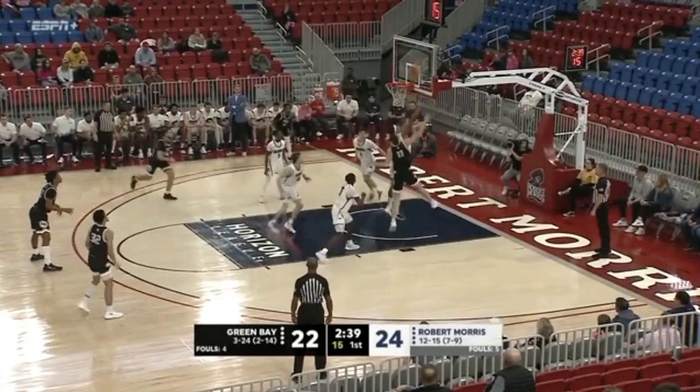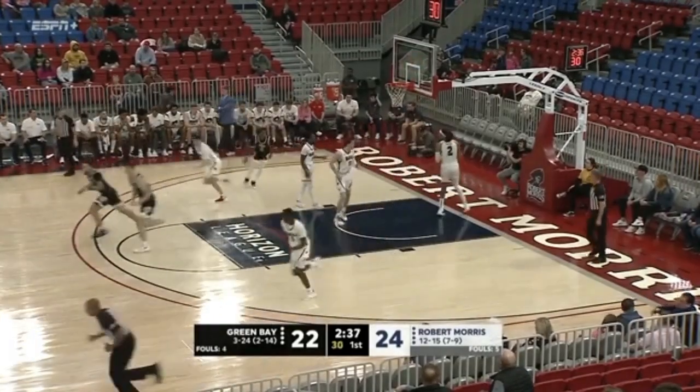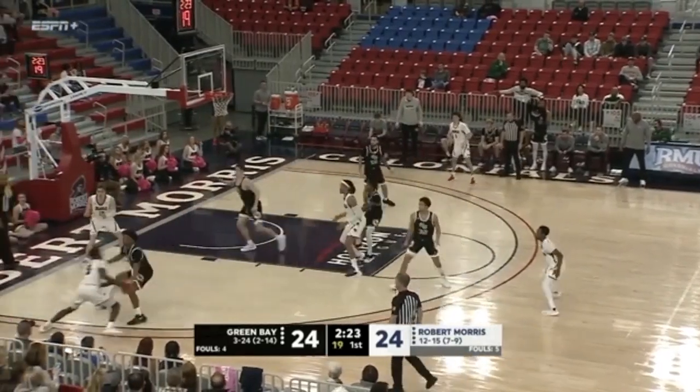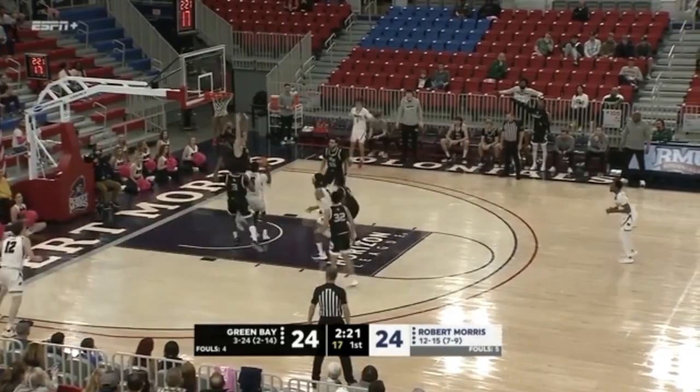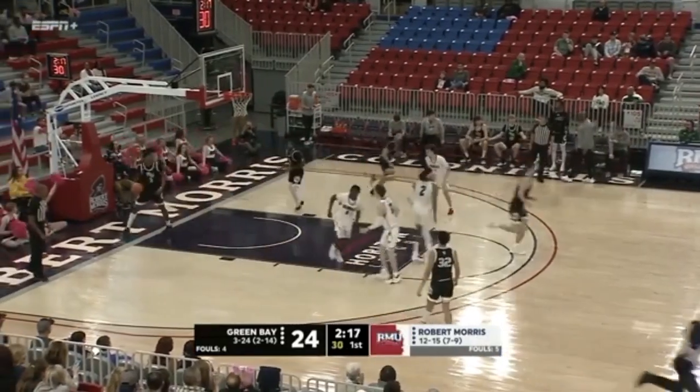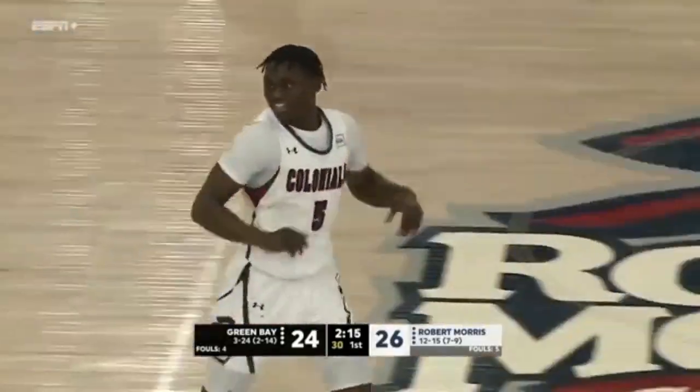It's Gabe Meyer backing in, getting it off the top of the square. He's a load. Michael Green to Cheeks — jump stop, hesitation, popper — good. I'd like to see more of that from him.